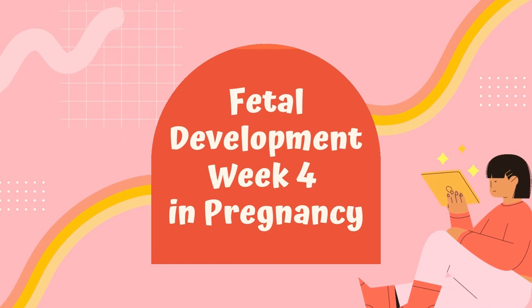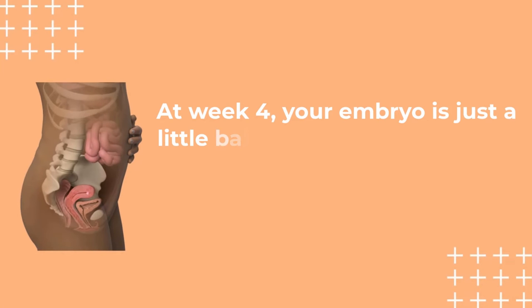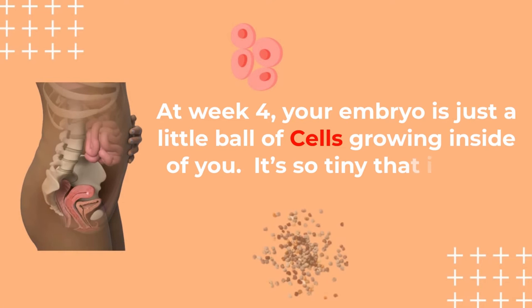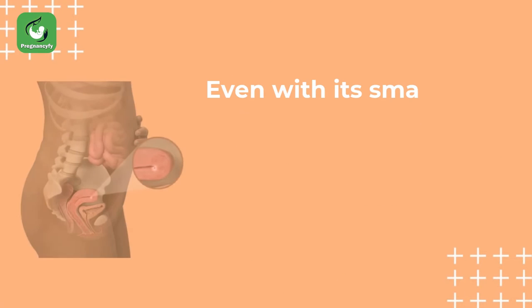Fetal development week 4: in pregnancy at week 4, your embryo is just a little ball of cells growing inside of you. It's so tiny that it's just the size of a poppy seed.